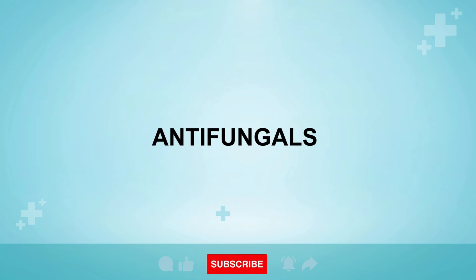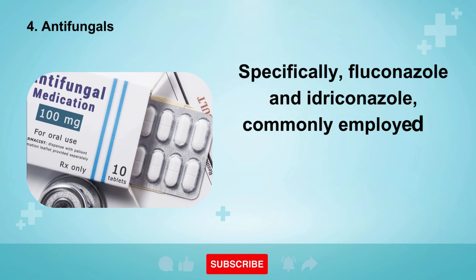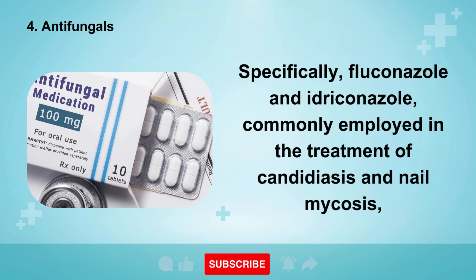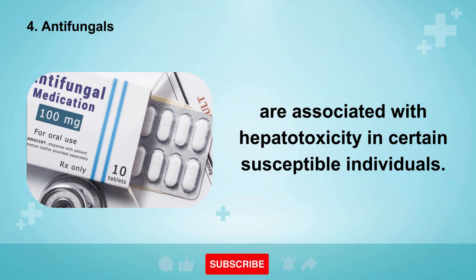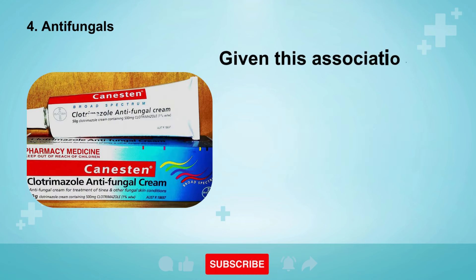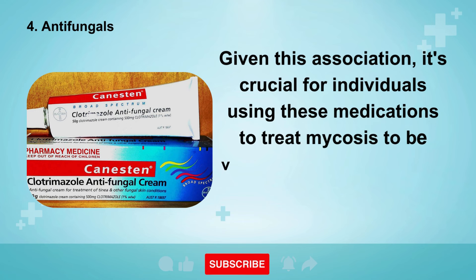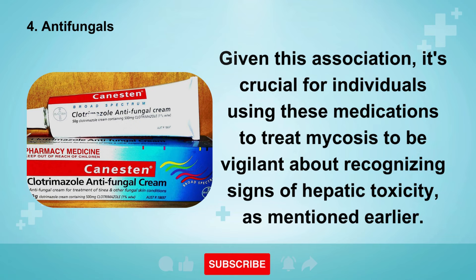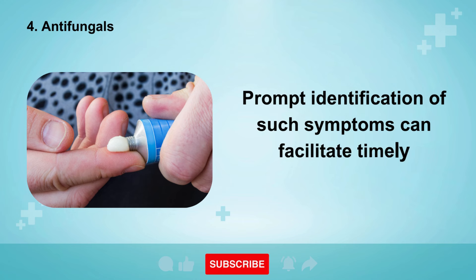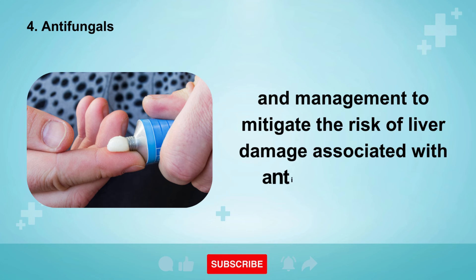The fourth category of medications that can potentially impact the liver is antifungals. Specifically, fluconazole and itraconazole, commonly employed in the treatment of candidiasis and nail mycosis, are associated with hepatotoxicity in certain susceptible individuals. Given this association, it's crucial for individuals using these medications to treat mycosis to be vigilant about recognizing signs of hepatic toxicity. Prompt identification of such symptoms can facilitate timely intervention and management to mitigate the risk of liver damage associated with antifungal therapy.